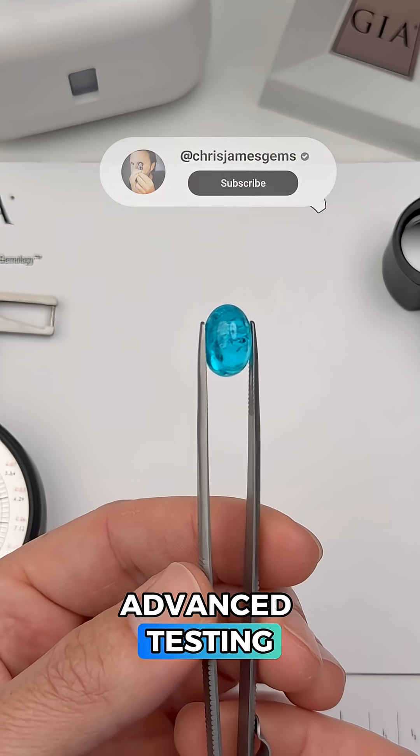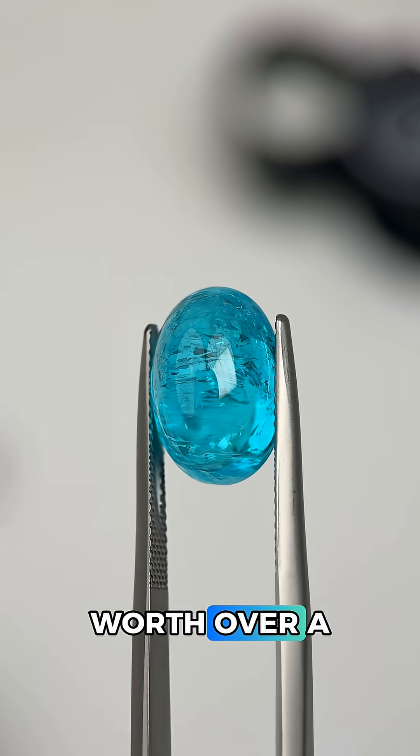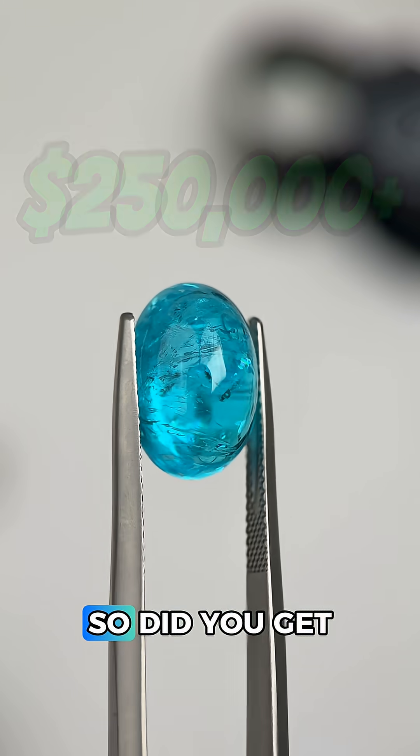So how much is this worth? Advanced testing confirmed this is the more rare Brazilian material, so it's easily worth over a quarter million dollars. So did you get it right?